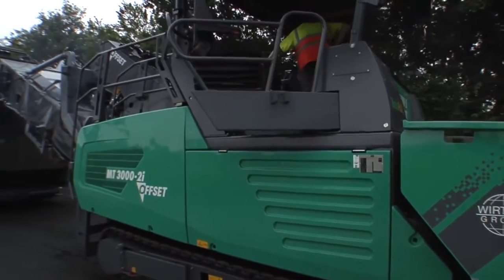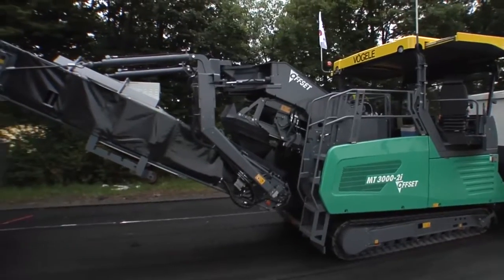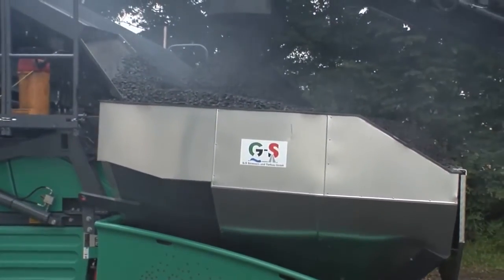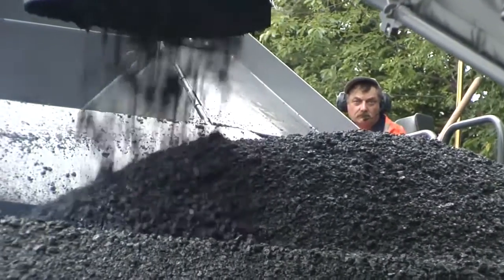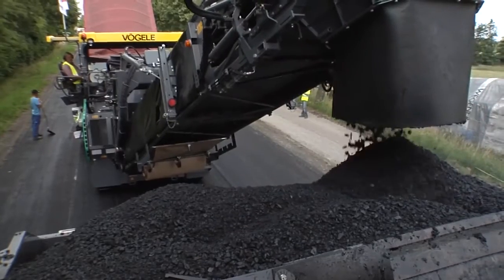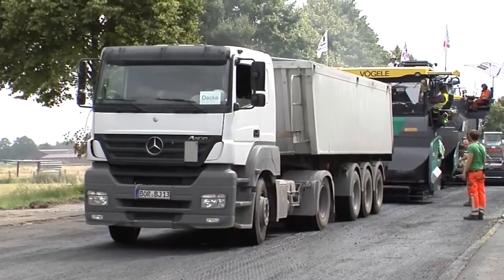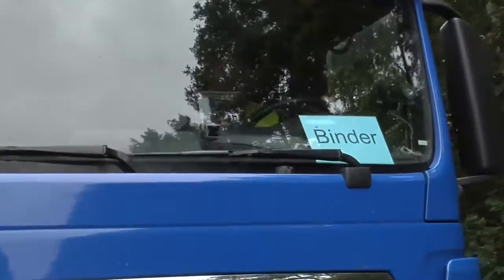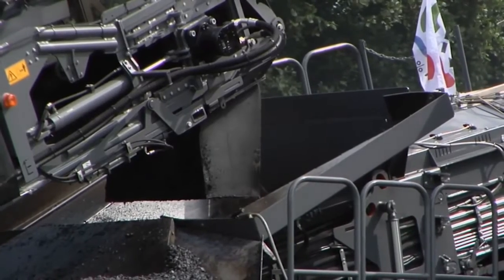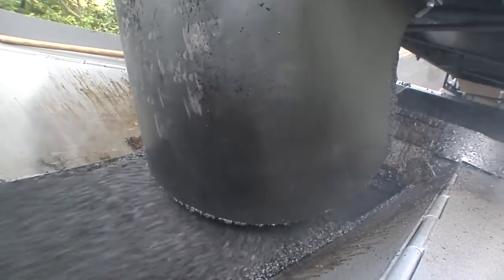The first machine in the inline pave train is the Vögele Power Feeder MT3000-2i offset. It has an extremely long pivoting conveyor for alternately feeding the pavers with binder course mix or surface course mix. The power feeder operator controls the conveyor easily and extremely precisely via a joystick integrated in the armrest of his seat. He also handles the material delivery logistics on the job site and calls the respective feed lorries via a signal light system. A green light signal indicates that binder material is needed, while a red light indicates surface course material. The power feeder's ease of control and tremendous conveying capacity of up to 1,200 tonnes per hour ensure a smooth and rapid process.